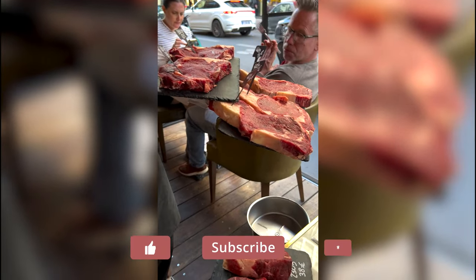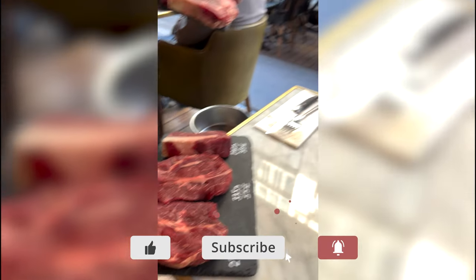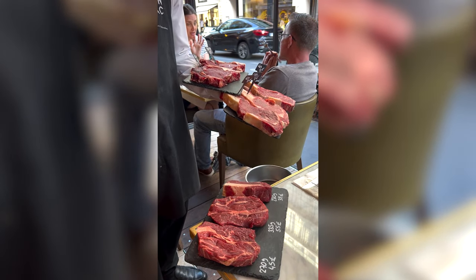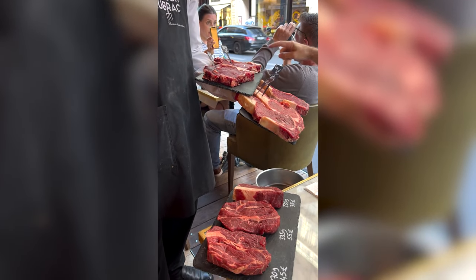This is a strip steak here, and this is a raw rib over here. Which one are you going to pick? You have the fries on the side? Yes. I'll do that one, this one.